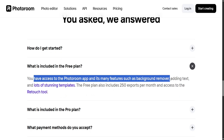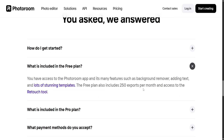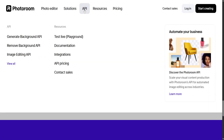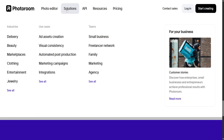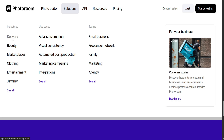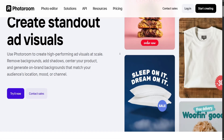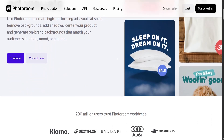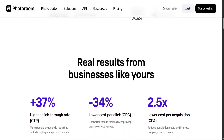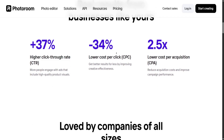However, the app does have limitations. Many of its most valuable features, including high-resolution exports and watermark-free downloads, are locked behind a subscription. While the free version is suitable for casual use, power users will likely need to upgrade to the pro plan, which costs around $9.99 per month or $99.99 annually. Some users may also find the app's AI occasionally imperfect, especially when handling complex backgrounds or finer details like hair or transparent objects.